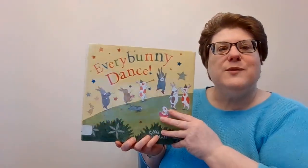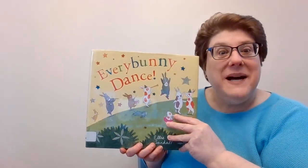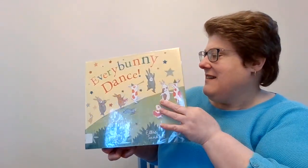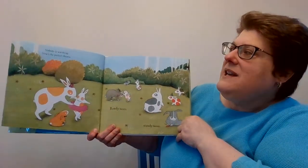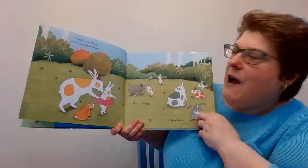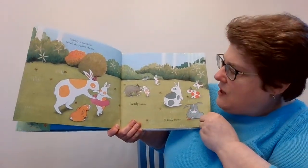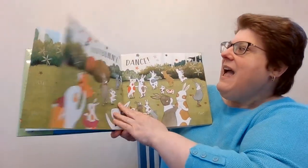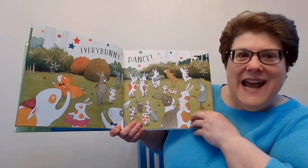This one is Every Bunny Dance. Nobody's watching. Now's the perfect chance. Ready Bunny, Steady Bunny, Every Bunny Dance!